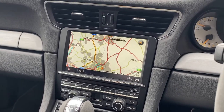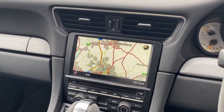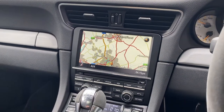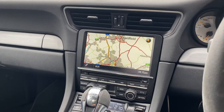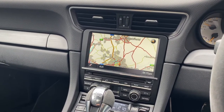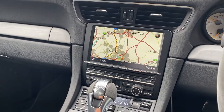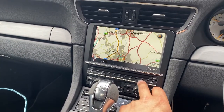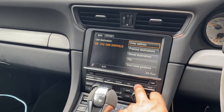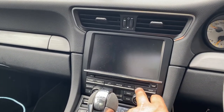Here we are today at TTW installations in a Porsche 991 GT3. We've just done a full Apple CarPlay upgrade into this vehicle, also with an integrated rear reversing camera. In the Porsche, it just utilizes a navigation button to enter in and out of CarPlay.